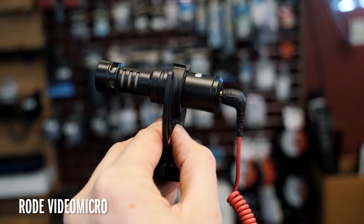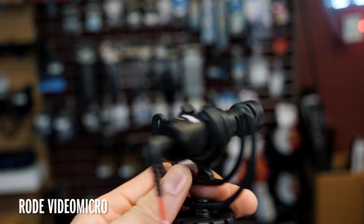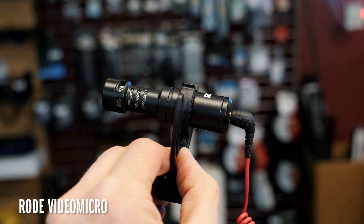Now we're on the Rode VideoMicro — extremely small, really cheap, and there's no preamp. If you've got a camera with a good preamp like a Panasonic, Sony, or a dedicated camcorder, it makes a ton of sense. Very small profile, and it has a Rycote shock mount so handling noise won't transfer. They also throw a dead cat in the box which most others don't. You do have to be aware — on a Canon, Nikon, or Fuji with a weak amp the signal strength isn't quite as good. But the actual quality of the mic for $79 is insane. At documentary distances, the Sennheiser and Rode VideoMic Pro can handle it but the VideoMicro will give you hiss and the bass will suffer.